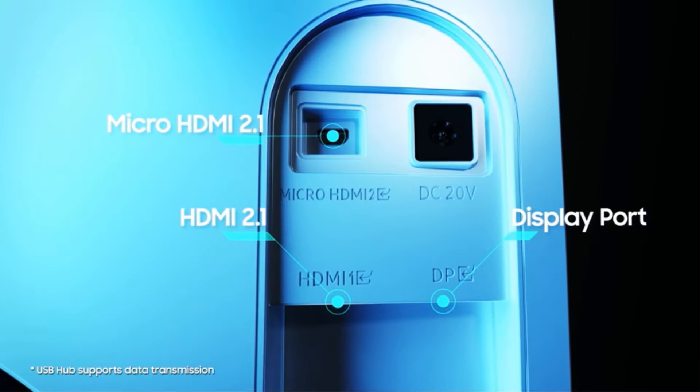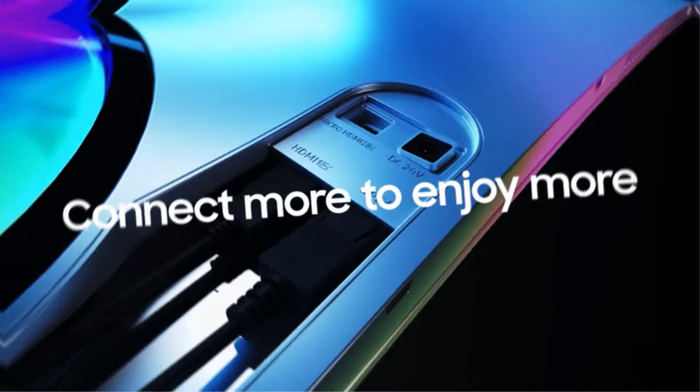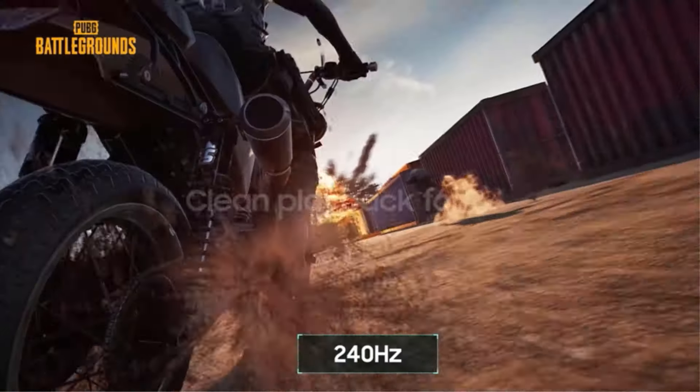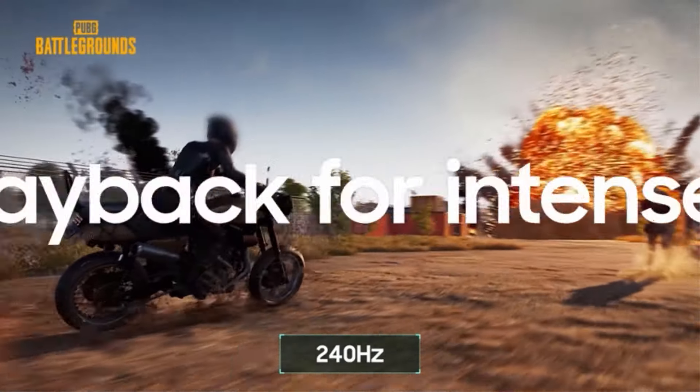With the advanced NEO Quantum Processor Pro, every frame on the OLED panel is instantly analyzed and optimized for maximum quality — colors, shades, and contrast come together to deliver a bright, brilliant picture.